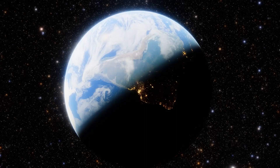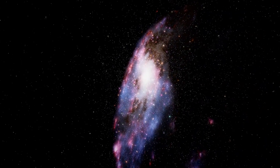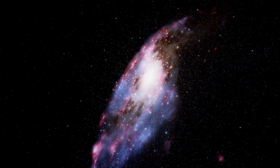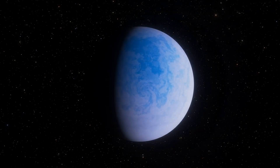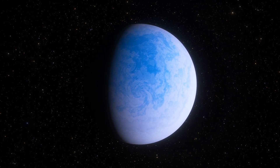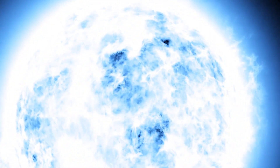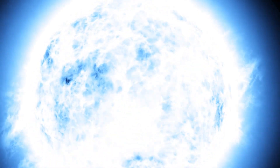Greetings my friend! Welcome back to Space Enjoyer! The universe is immensely vast and full of mysteries, and probably one of the most intriguing ones is the existence of unexplored worlds outside our solar system. Such worlds orbit stars located millions of kilometers away from our Sun and they come in all shapes and sizes.